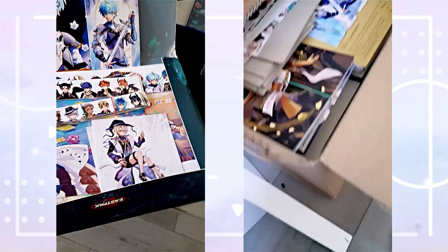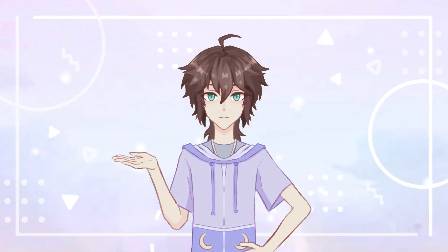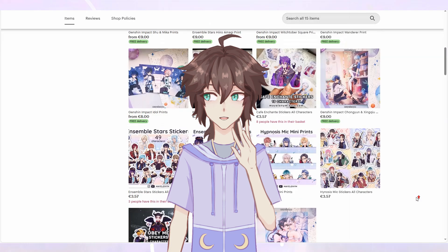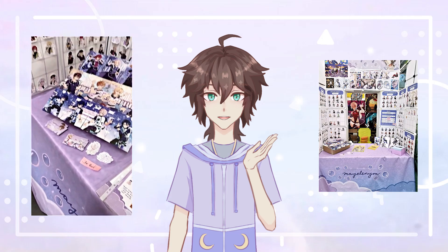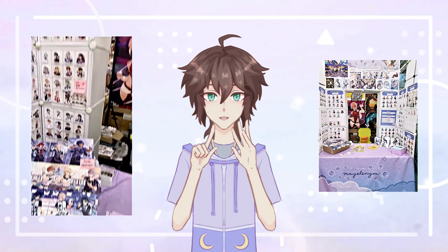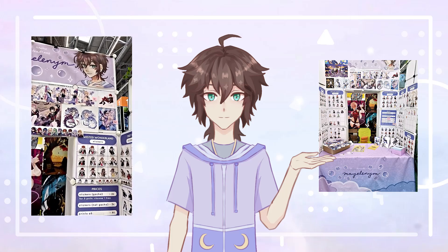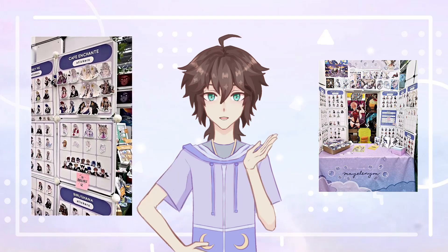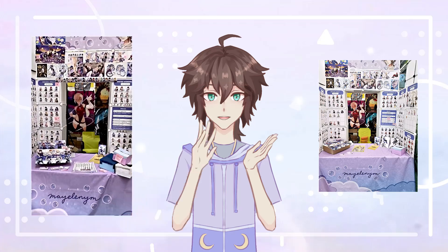Hey everyone, welcome back to my channel. If you're new here, I'm May, an artist who's been selling art on my Etsy shop for two years and started selling art at conventions this year. Today I'm excited to share my experience with ordering products for my exhibitor table at Dokomi. Along with this, I'll include the process of drawing a Genshin Impact character, which I also sold as a sticker at the convention.